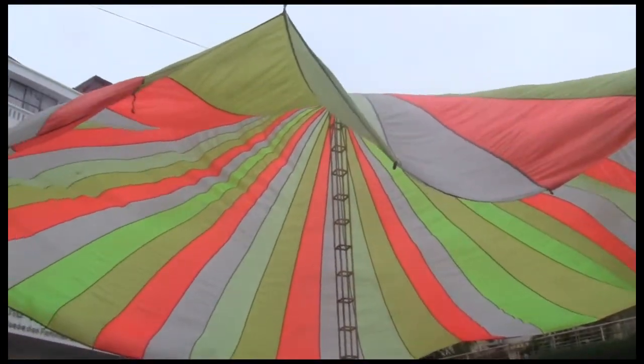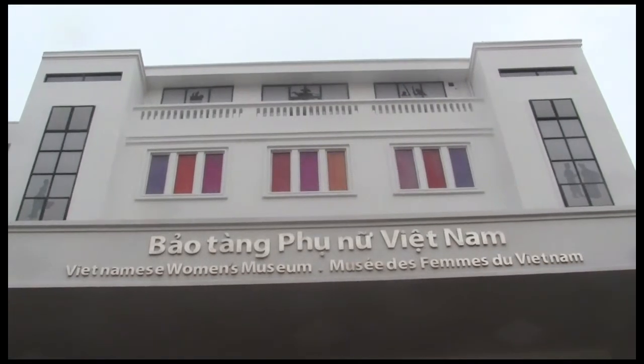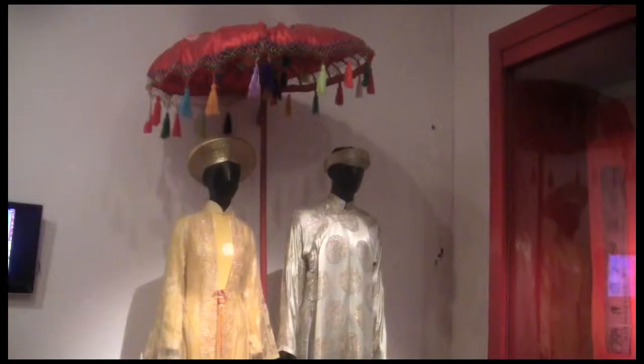Our tour of Hanoi Museums begins here at the Vietnamese Women's Museum. Recently reopened in 2010, this is a great museum where you can learn a lot about women and their role in Vietnamese society.